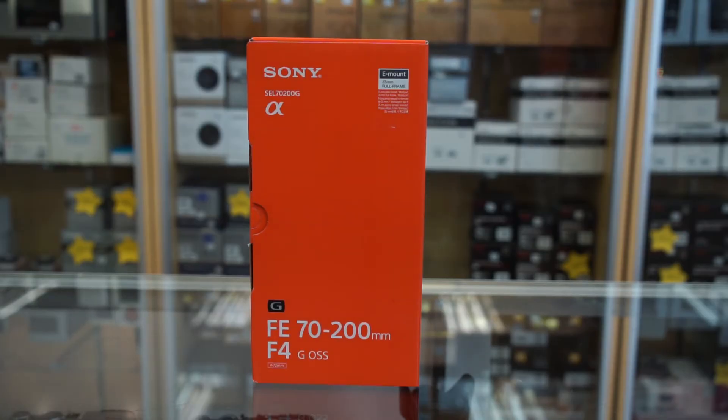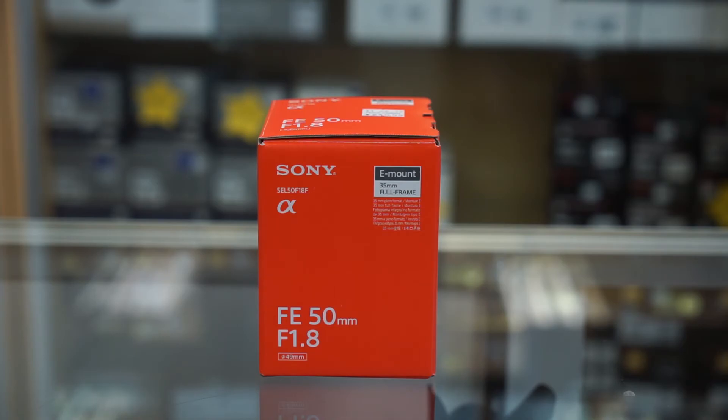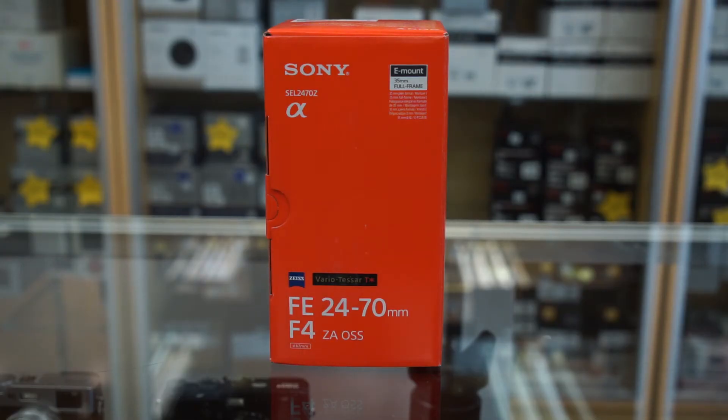As far as lenses, we got the Sony 70-200mm f4 G lens, the 90mm f2.8 macro, which is a fantastic lens, a Sony 50mm f1.8, and then the 24-70mm f4 lens. I own a couple of these lenses myself, and I think they are fantastic pieces of glass.